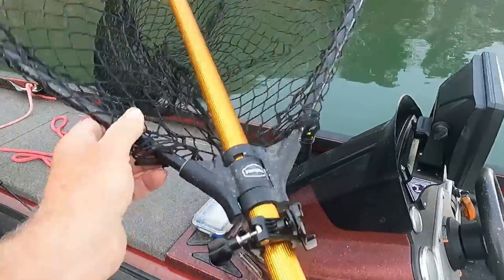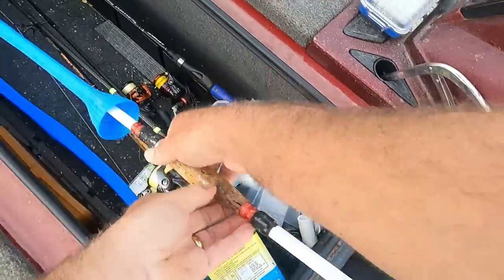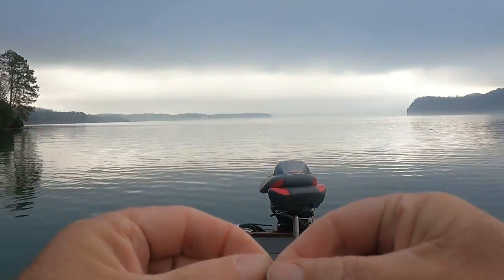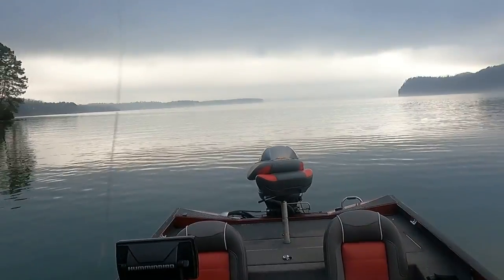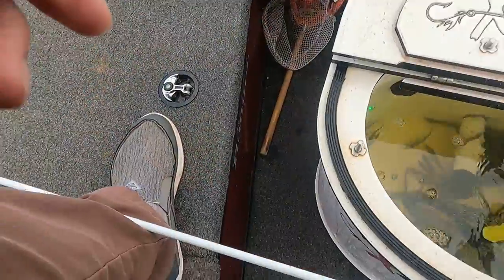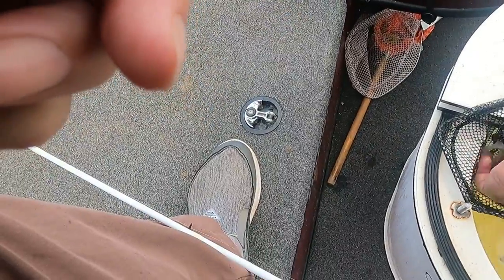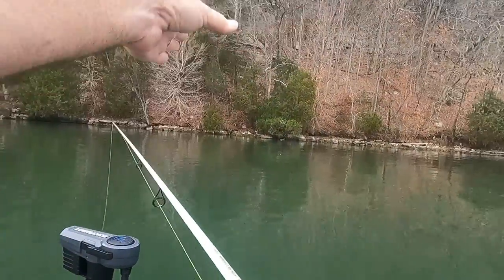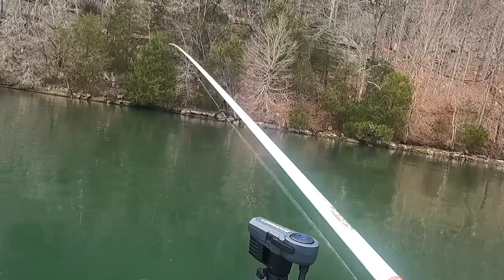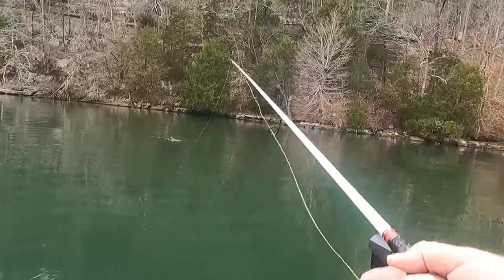Going to get it ready. Put a little bit of split shot on — just a BB split shot — to get that minnow down just a little bit when I throw it out there. That's basically it. Golden shiners — I'm just going to ease around through here and fish. You're going to catch something on this all-natural swim bait, that's just all there is to it.